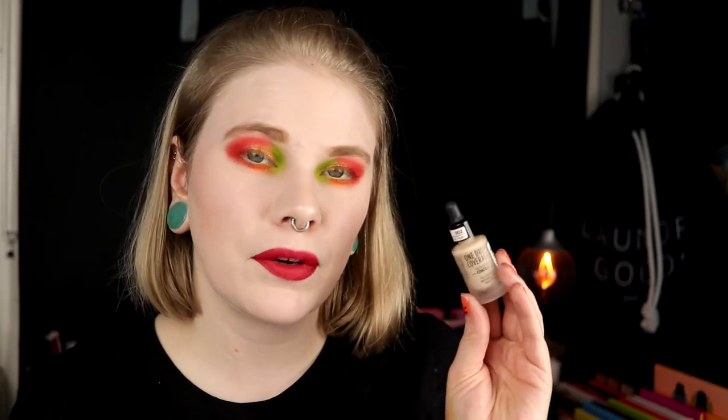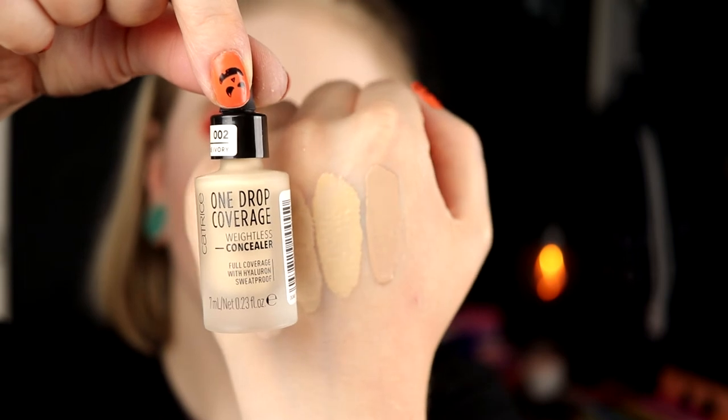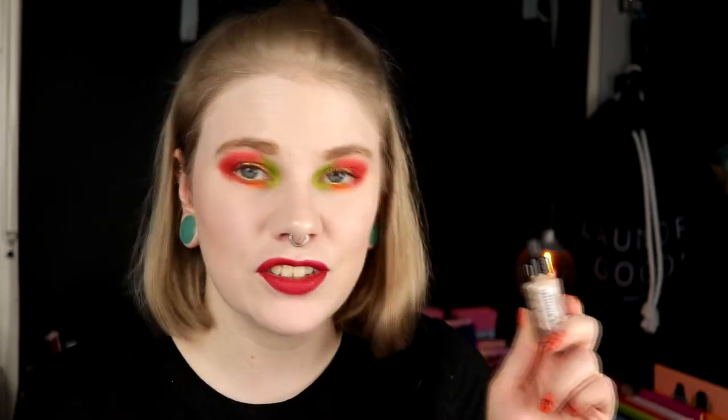Then I have a really cheap one — this is Catrice One Drop Coverage in True Ivory. This is the lightest you can get in Sweden, though I believe they might have a lighter shade since this is 002. It works really well. I use a translucent powder over all my concealers which lightens them up a little, so this works. It covers like no other but it's not a thick concealer. I can really recommend both the color and the concealer itself.